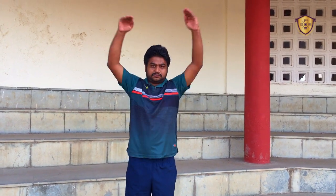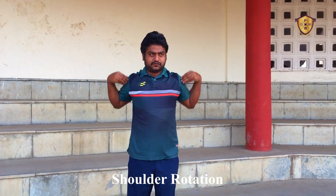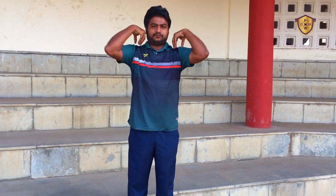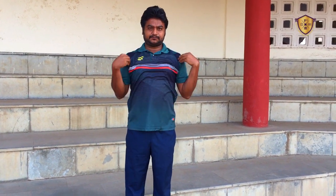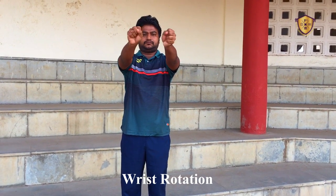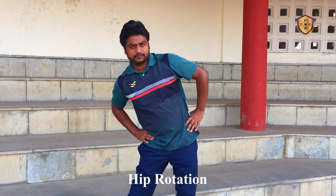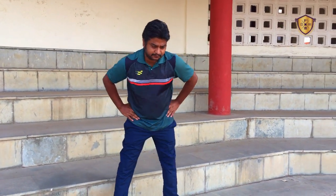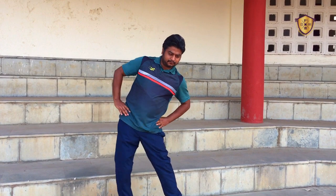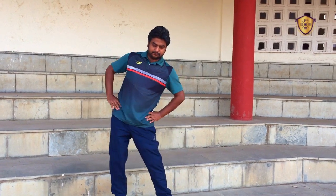Stretching the muscles prepares them for being physically active and prevents injury — that is why we do warm-up before doing any workout. Now shoulder rotation: keep your fingers on the shoulder and rotate your shoulder to the front side, then backwards. Now wrist rotation to the front side, then hip rotation, and change to the opposite side. This warm-up is very important before doing any workout.